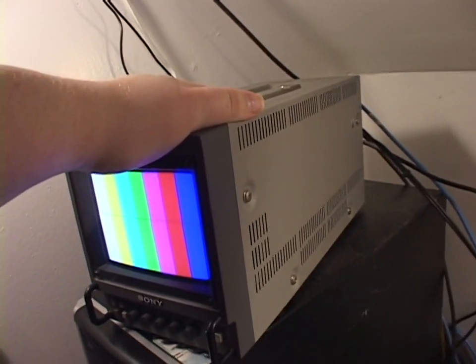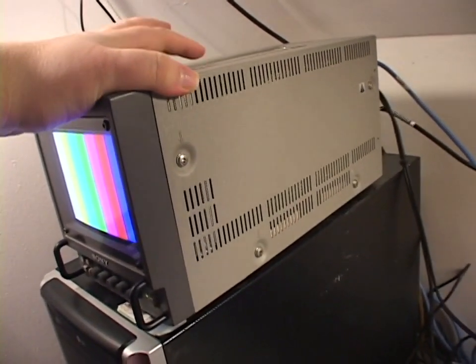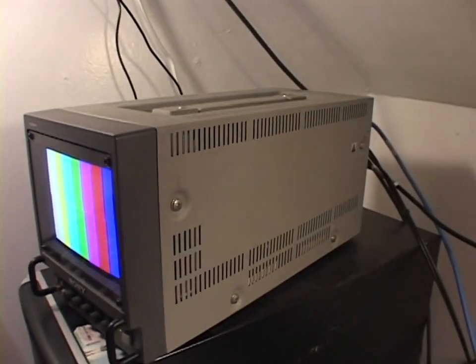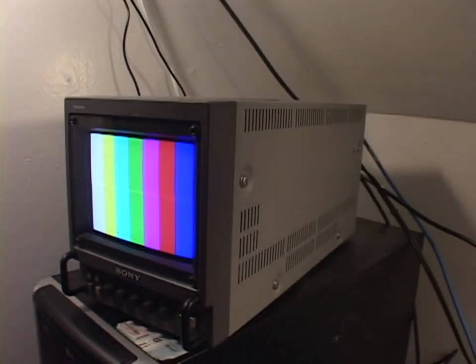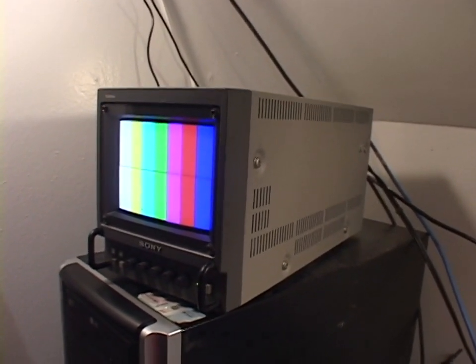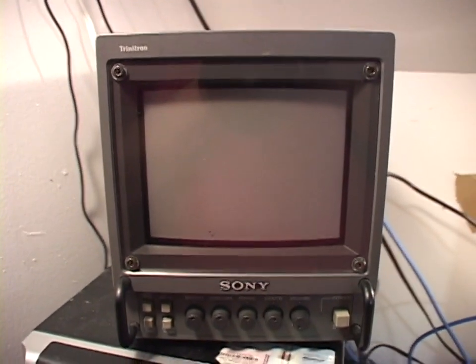Another use for these things: studio camera viewfinder. Sony actually sold a kit that would let you mount this on a studio camera as a viewfinder — pretty neat. That's pretty much all there is to show of the Sony Trinitron PVM 5041Q 5-inch professional video monitor from 2000. What an adorable and really nice little monitor — beautiful display on it, especially for how small the tube is. Really useful too: three different power input methods, composite and component inputs. Thank you very much for watching, and I will see you in the next video.